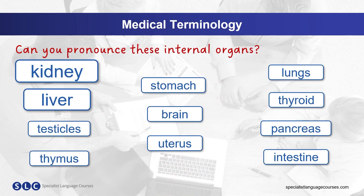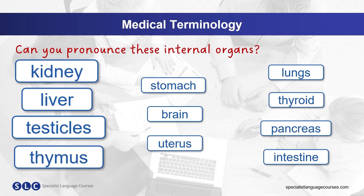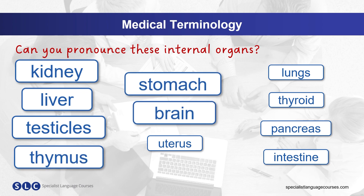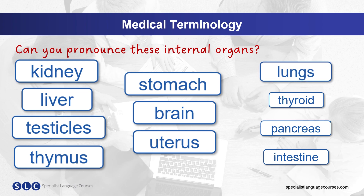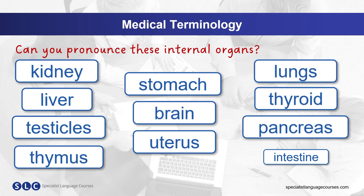Kidney, liver, testicles, thymus, stomach, brain, uterus, lungs, thyroid, pancreas, intestine.